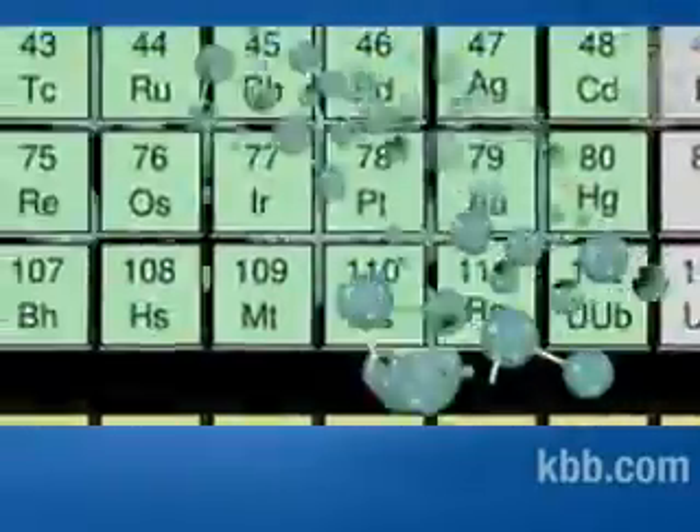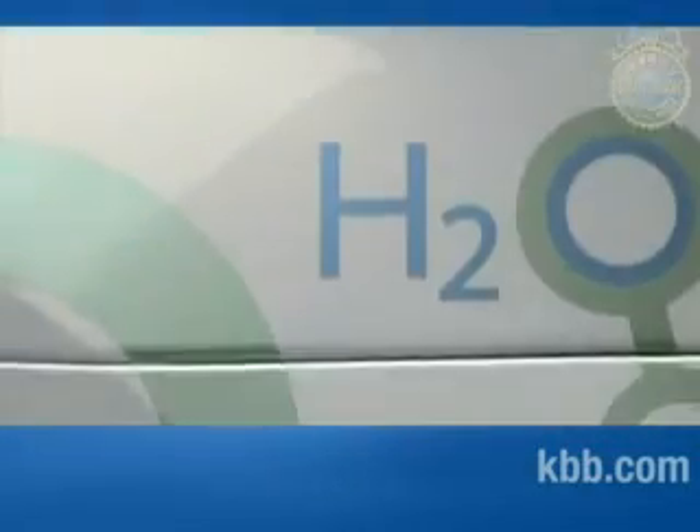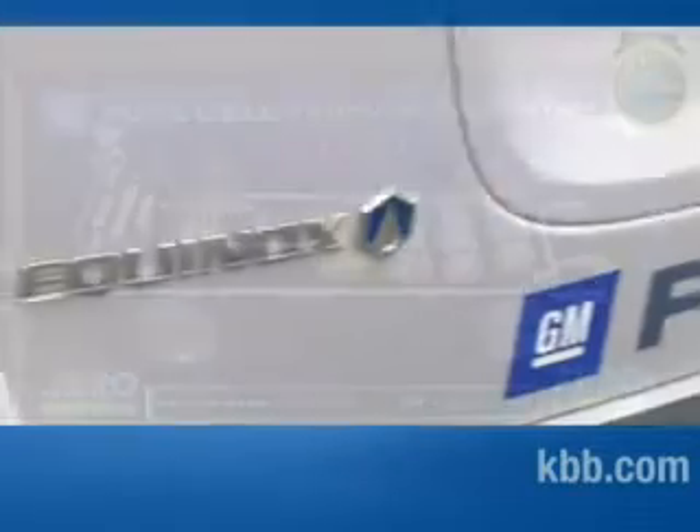When most people think of hydrogen, they usually conjure up memories of their high school chemistry class or they think of the Hindenburg disaster. But hydrogen is a viable source of energy that's been used by NASA for the last 40 years. Now General Motors has harnessed that energy in their new Chevrolet Equinox fuel cell vehicle.